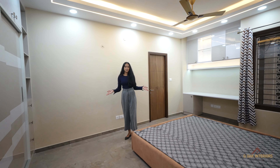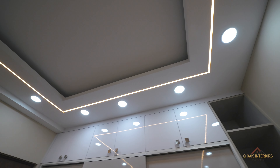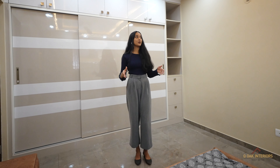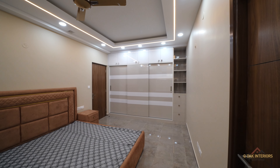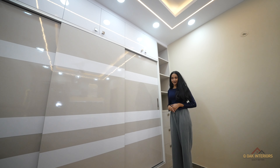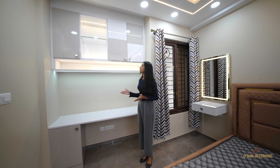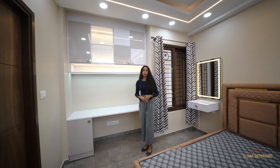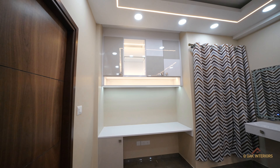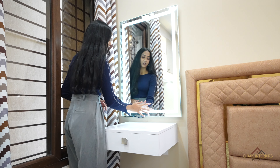This is the guest bedroom. We provided beautiful beige and white laminates to enhance the look of this room. These are sliding wardrobes with acrylic finish with concealed handles. The design and placement of this area helped in storage purpose. Here there is a mirror with LED lights which can be operated with a touch.